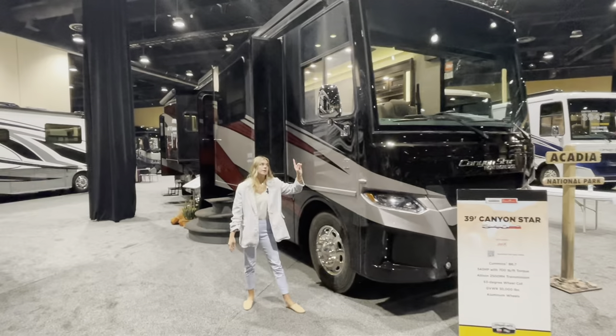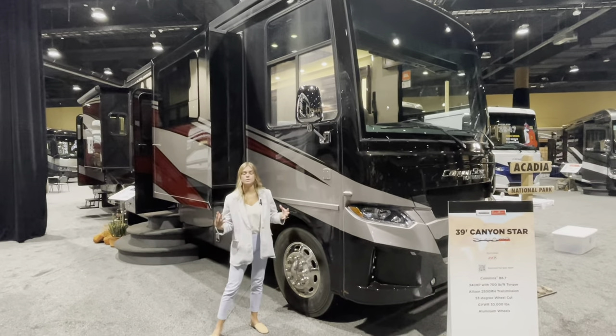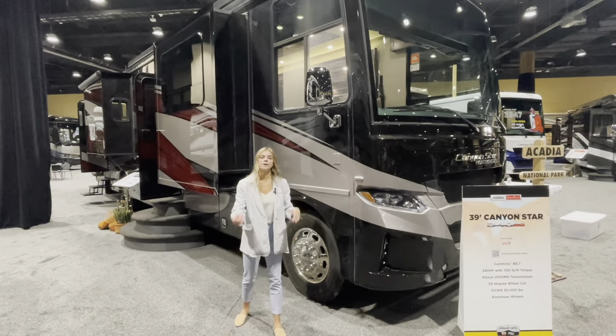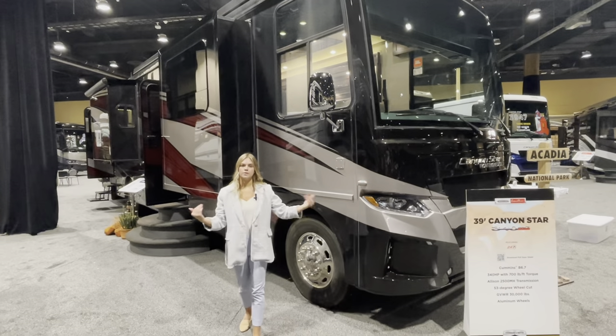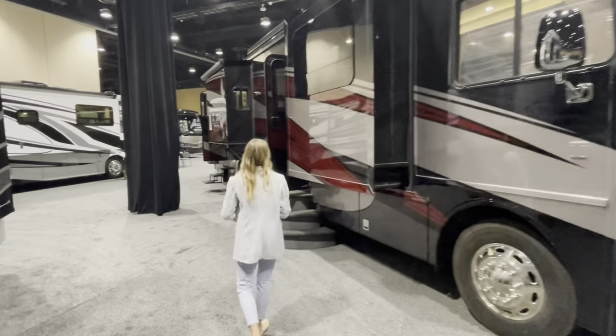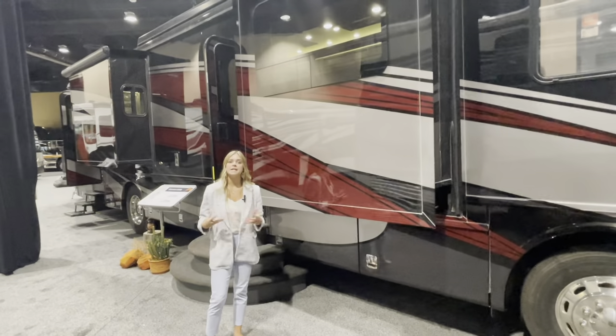Rounding out the front, we have our convex chrome side mirrors with defrost and a remote control. You're also going to have side cameras below that will come into your monitor inside so you can see everything on the right or left of you. As we walk around the exterior, what you're going to see for 2023 is new exterior graphics and new paint colors.